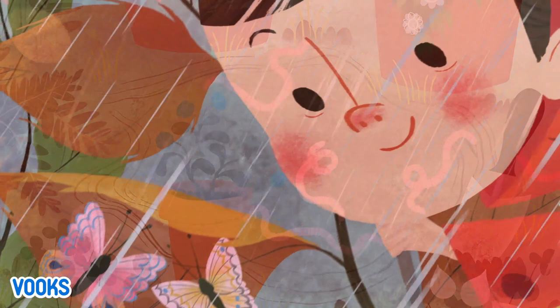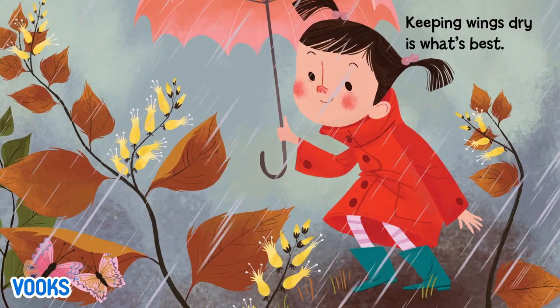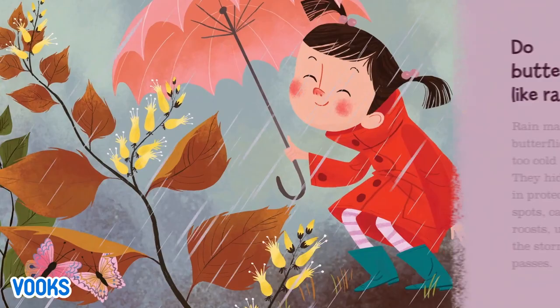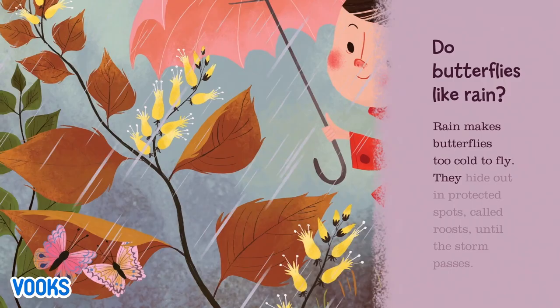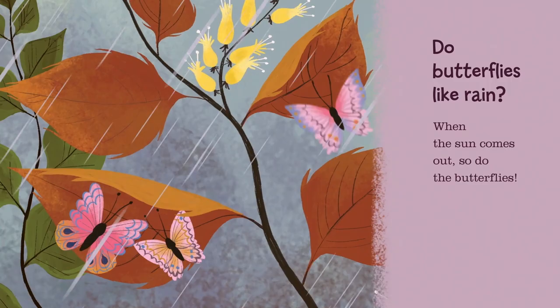Under leaves, two butterflies rest — keeping wings dry is what's best. Do butterflies like rain? Rain makes butterflies too cold to fly. They hide out in protected spots called roosts until the storm passes. When the sun comes out, so do the butterflies.